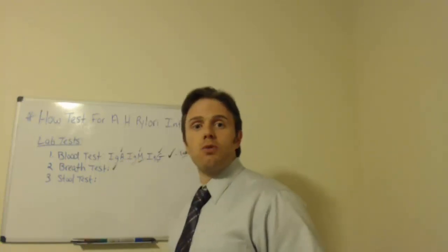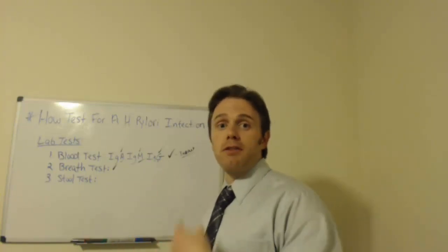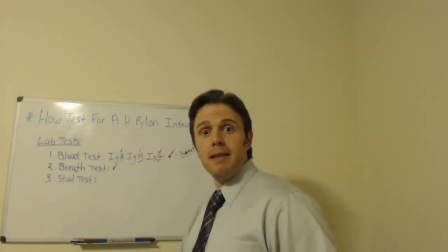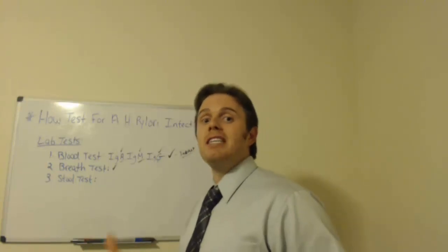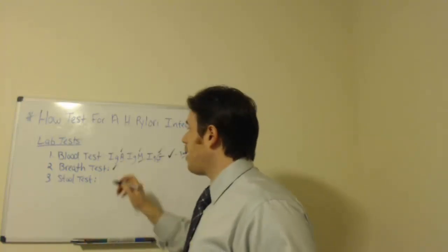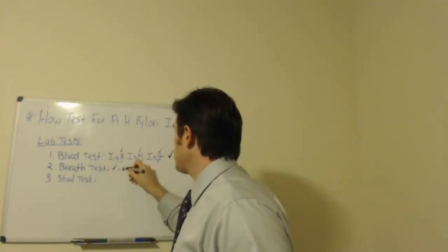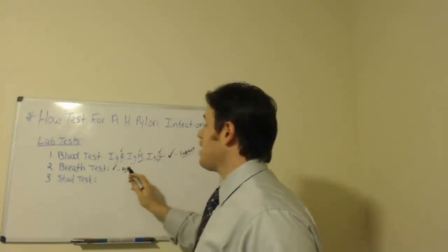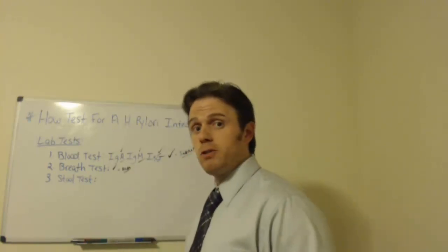The next test is a breath test. How this works is they give you a specific drink and measure CO2 coming out through your breath. The urease enzyme that creates ammonia also increases CO2 production, so if CO2 goes up after the drink, it's a positive breath test, typically indicating an acute infection. I find the blood tests tend to be a little more accurate than the breath test, but I do them all if I'm really suspicious of H. pylori.